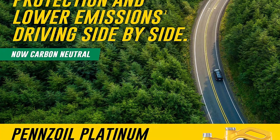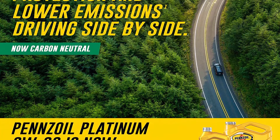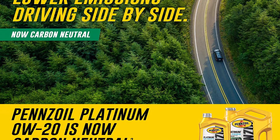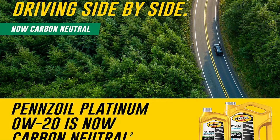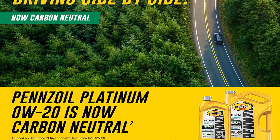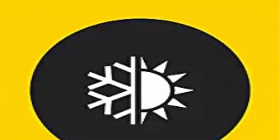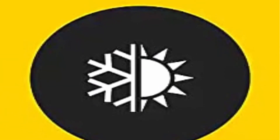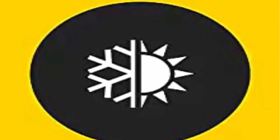PurePlus technology converts pure natural gas into high-quality full synthetic base oil that's crystal clear and contains fewer impurities than traditional and synthetic motor oils. Formulated for modern turbocharged engines — GF-6B, API SP, resource conserving, and all previous categories. Platinum full synthetic motor oil made for extreme performance.